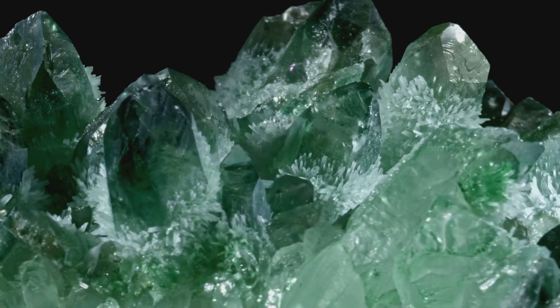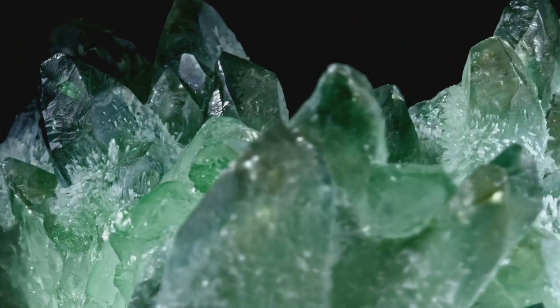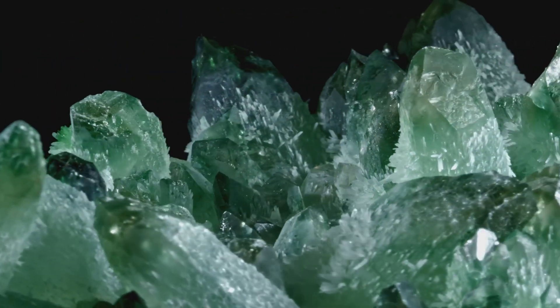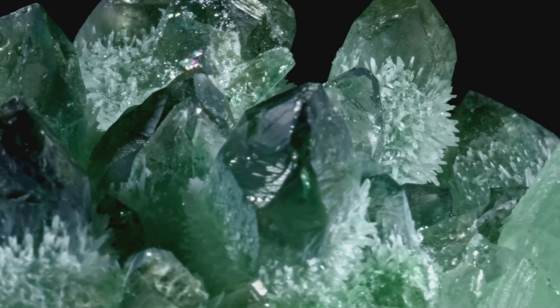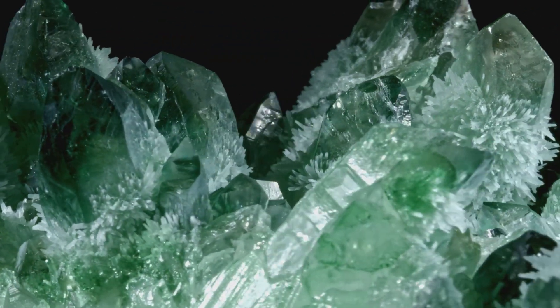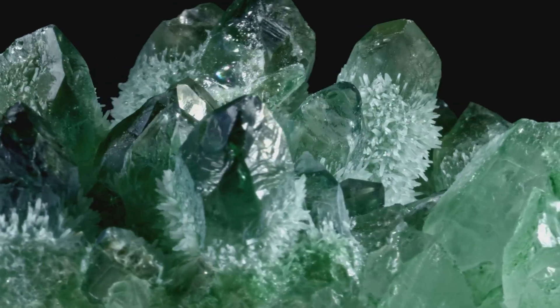The cutting process begins with the rough emerald stone, which has been carefully grown and nurtured in the lab. The cutter's first task is to analyze the stone, studying its size, shape, and internal structure. This crucial step helps to determine the best cut for the gem, one that will maximize its color, clarity, and brilliance.